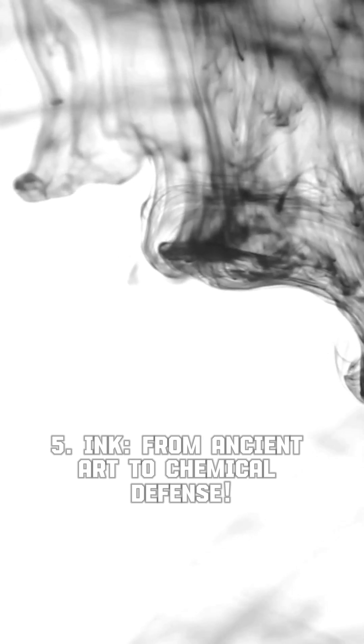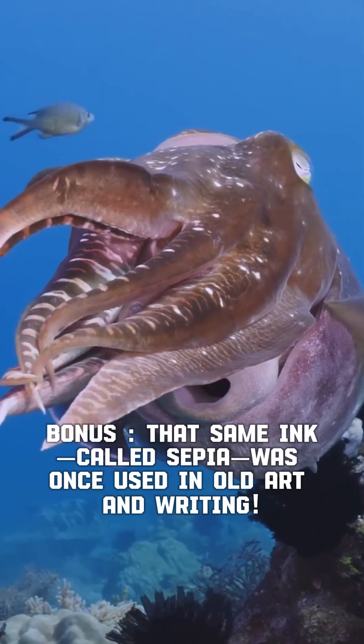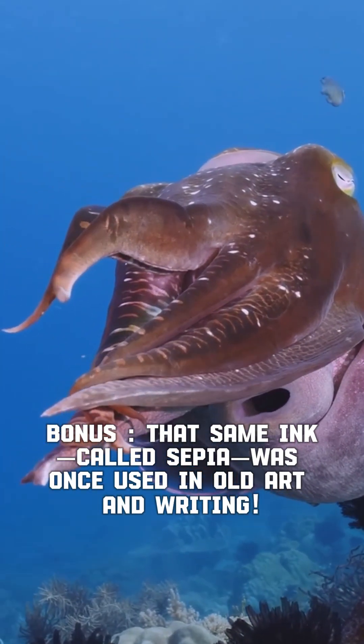Five, ink — from ancient art to chemical defense. That black cloud isn't just a smokescreen; it contains dopamine that can confuse a predator's senses. Bonus: that same ink, called sepia, was once used in old art and writing.